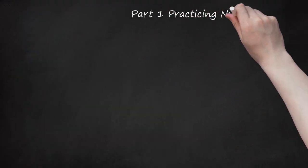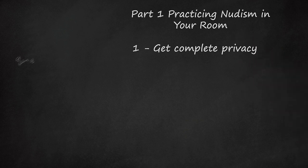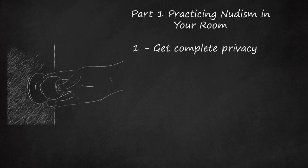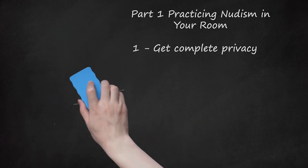Part 1: Practicing Nudism in Your Room. Step 1: Get Complete Privacy. Shut and lock all the doors and windows in the room that you'll be staying in. Especially at night, pull the shades or blinds. Put a towel or blanket along the bottom of your door if there is a gap between it and the floor. You want complete privacy with no interference. It's common courtesy for people in nudist clubs to bring their own towels to sit on, so you can start this practice in your own room. Make sure that you have plenty of things to do and that you can keep to yourself for the period of time that you have in mind.